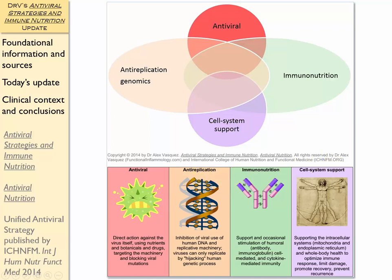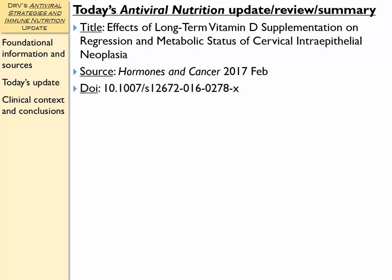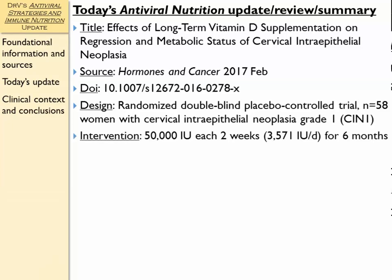Let's start looking at the article we're going to focus on today: Effects of Long-Term Vitamin D Supplementation on Regression and Metabolic Status Associated with Cervical Intraepithelial Neoplasia, published in Hormones and Cancer, February 2017. This is a randomized double-blind placebo-controlled trial with 58 women with cervical intraepithelial neoplasia grade one. The intervention was 50,000 international units of vitamin D3 every two weeks — averaging just over 3,500 IU per day — for six months. Overall, I consider that intervention to be reasonable.